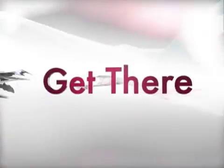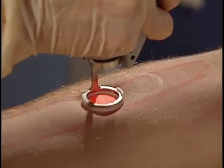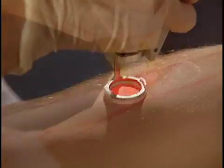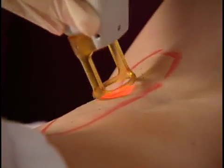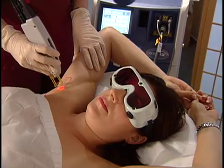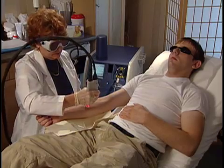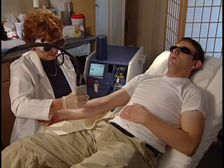Get there with Candela's Gentle Laze, the stand-alone solution for permanent hair reduction. The Gentle Laze is the ultimate laser for hair removal, with its highly absorbed alexandrite wavelength and unequaled fluence, spot size, and pulse duration settings — hands down the best technology available for removing hair.